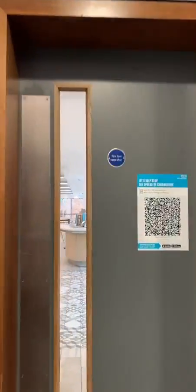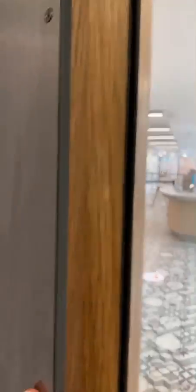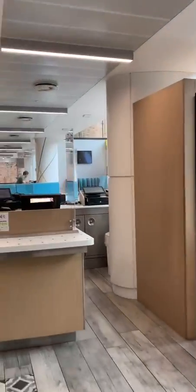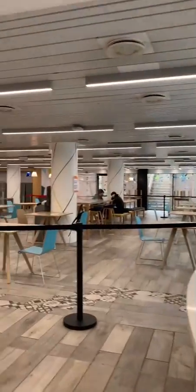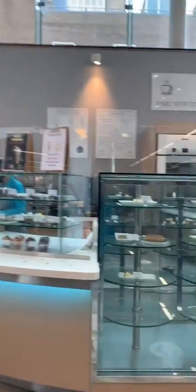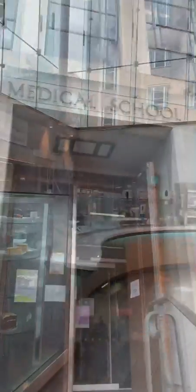And I've saved the best till last. This is the Med Cafe, the perfect spot to grab some breakfast or some lunch. Just look at all of these delicious cakes. So that's the medical school.